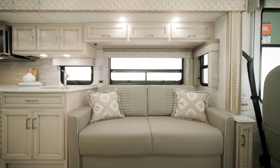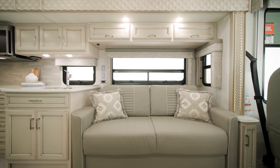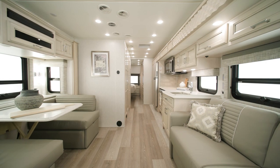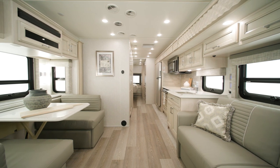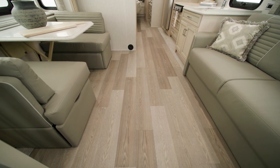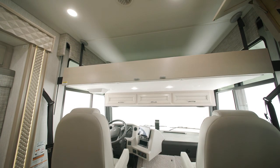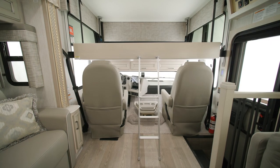A 74-inch visionary tri-fold sofa comes standard on this floorplan. There are a number of furniture configurations available, including theater seating and an incliner sofa, both in 74-inch lengths. Vinyl tile flooring is found throughout the coach, or you can upgrade to vinyl plank flooring, which you see here. All Baystar floorplans offer an optional drop-down bunk over the cab for additional sleeping space.